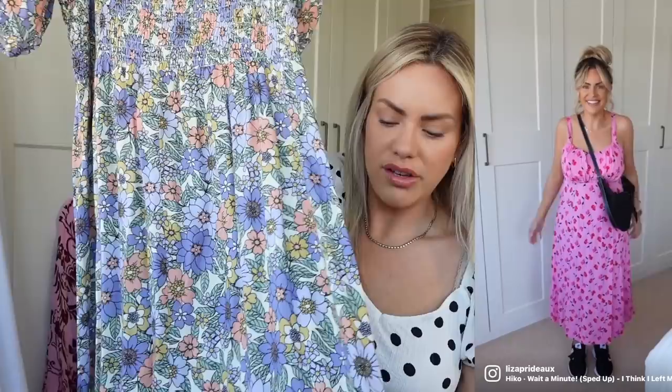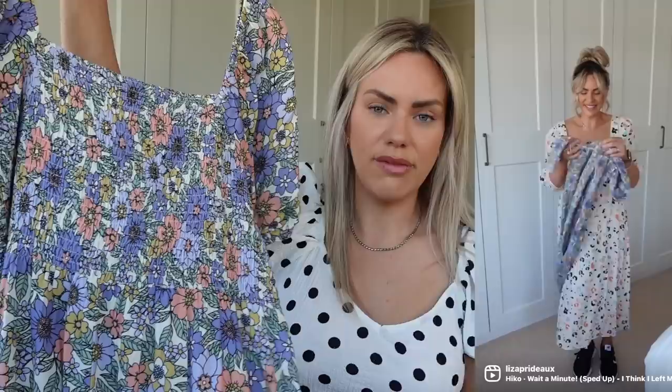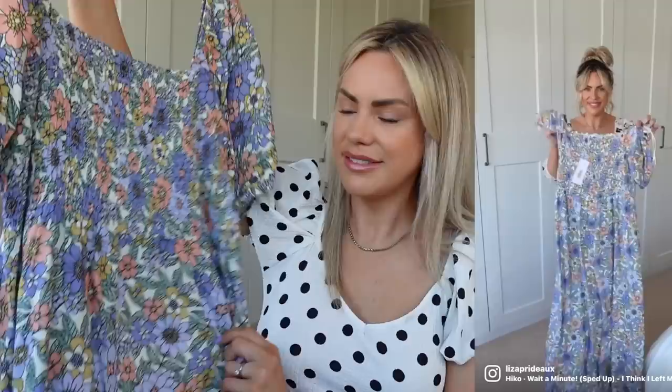The next dress is from Matalan. I tried this on in a reel recently. It's a really long maxi dress — floral with a shirt bust area and a half sleeve. Very pretty. I love the colours: purples, yellows, greens. I thought it would be really nice for an evening on holiday going for dinner. Very comfortable and floaty around the waist area. I'm all about floaty and comfort — I never wear anything fitted. These are all very comfortable and easy to wear.